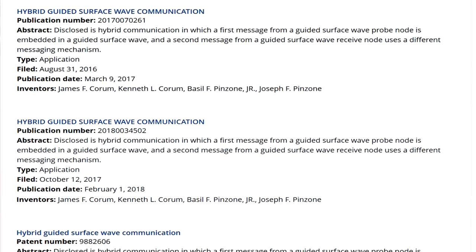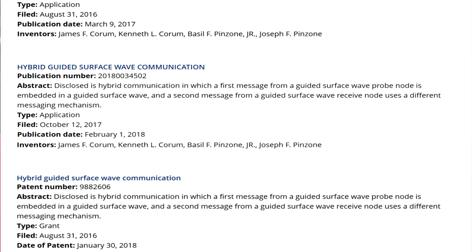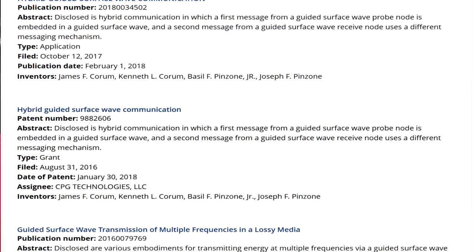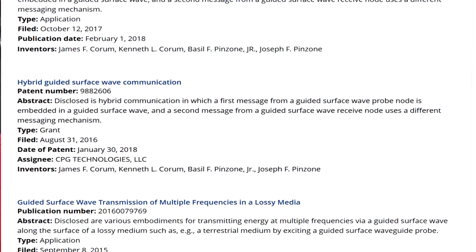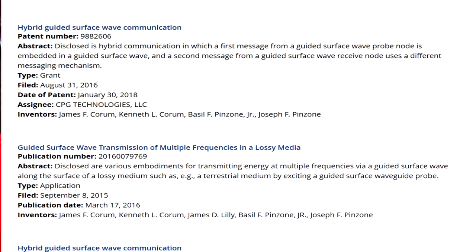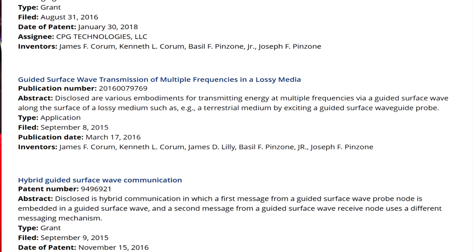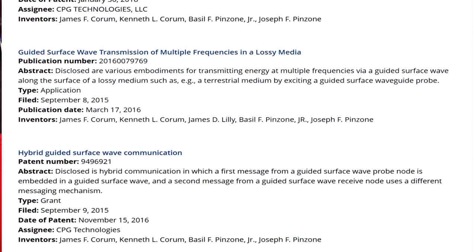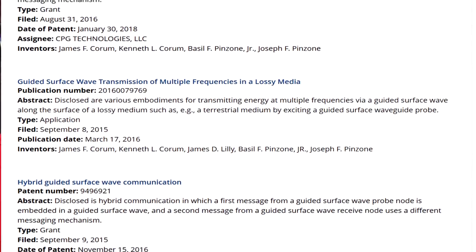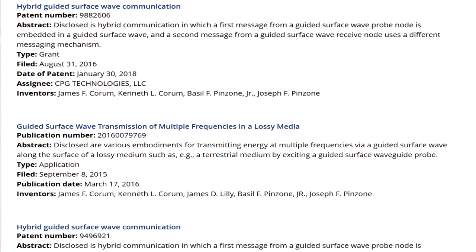Other patents include guided surface waveguides and probes, embedding data in a power signal — essentially sending electricity and broadband simultaneously — and global emergency and disaster transmission, which would be very useful in an EMP scenario. All of these patents indicate the possibility of a huge wireless power transfer and ultra-wideband data communication system.